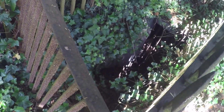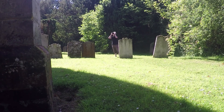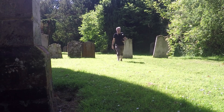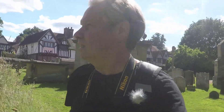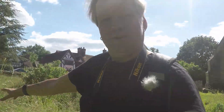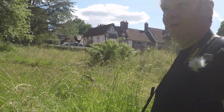Looks like an underground crypt. Obviously not been looked after for a long while. More of the graveyard over here. It's quite eerie seeing some of the grass overgrown, with the headstones just peeping out over the top.